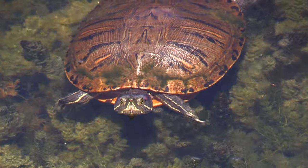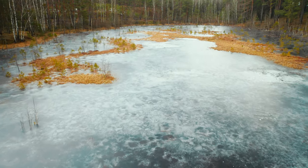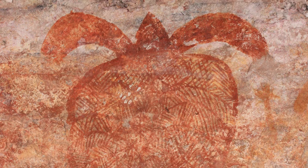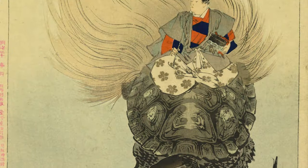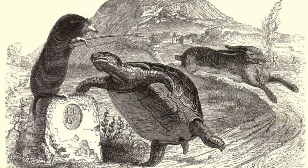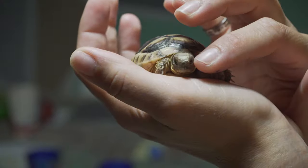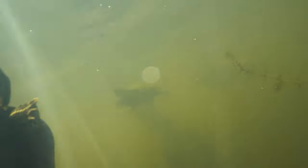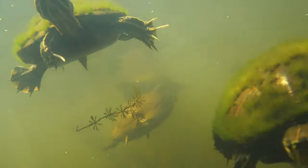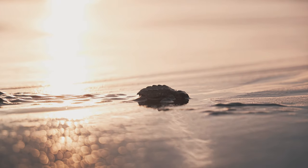Have you ever wondered why turtles have shells? Or how they survive cold winters? Or how old they can actually get? Since the dawn of humanity, turtles have captured a special place in our hearts. From folklore to video games, we have a genuine fascination with these unusual reptiles. Yet, even though they are not rare or reclusive, they have their own share of mysteries. Let's discover the truth behind these shelled slowpokes.